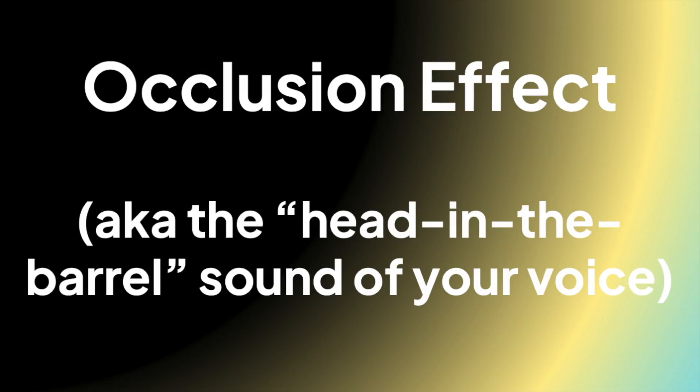Three, occlusion effect. Typically, short stubby earplugs like the Engage are going to give you a bad occlusion effect. This is that boomy, head-in-a-barrel type of sound that you get from your own voice when you talk while you block your ear canals with earplugs.